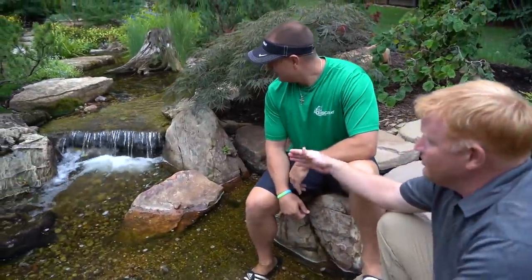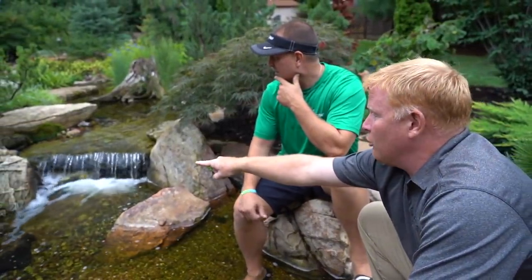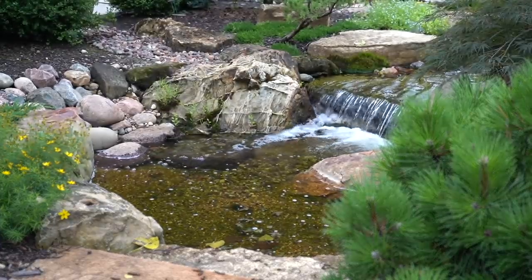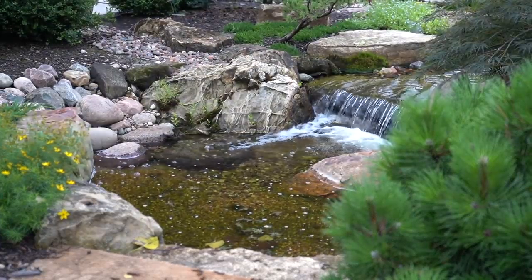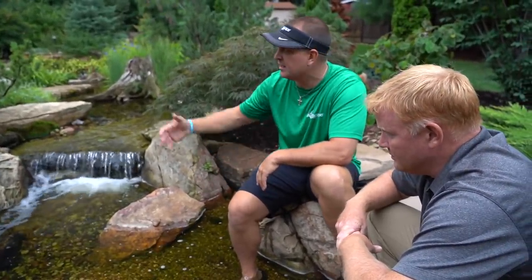That waterfall is super simple but nice and wide. I'll always remember that rock — that limestone with all the unique properties to it. So they've got aqua blocks in here, snorkel, centipede, and this is basically part of the filtration system for this pond.